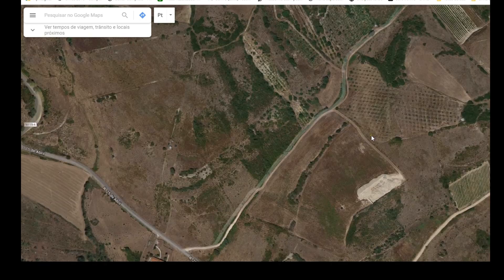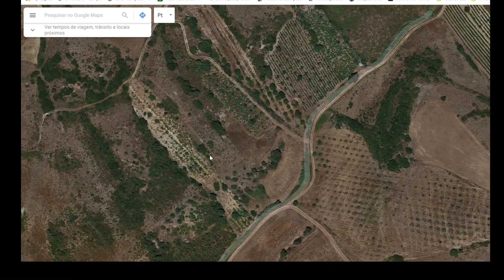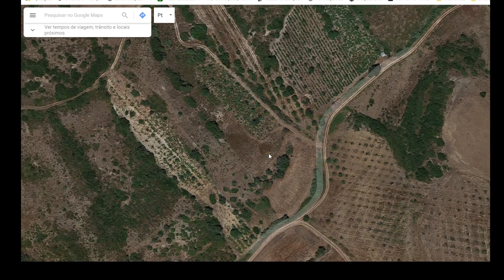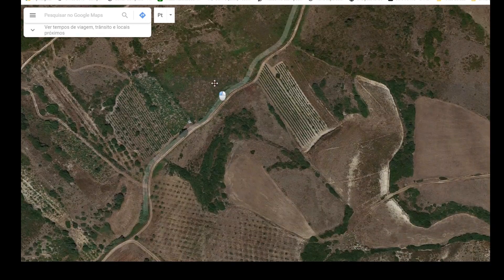Another tip: always have a backup plan. If one spot doesn't work, have other points to investigate. I also don't advise going into plantations because the owners might be around and they don't like it. This area seems a bit deserted, probably because it's a hunting ground.